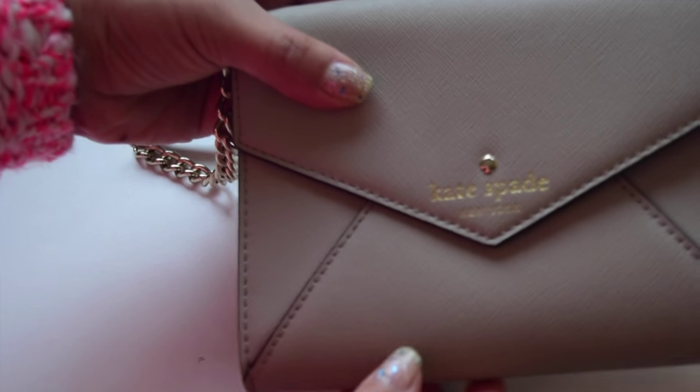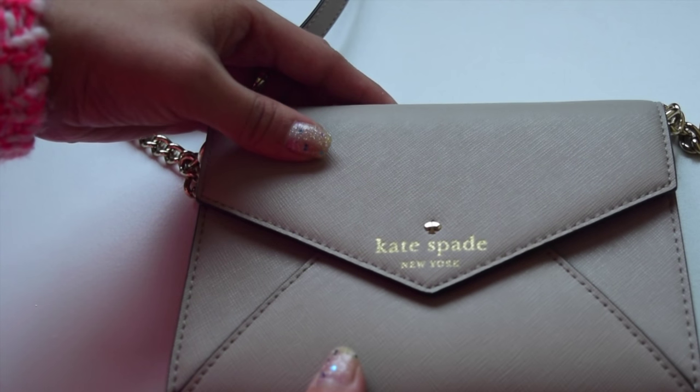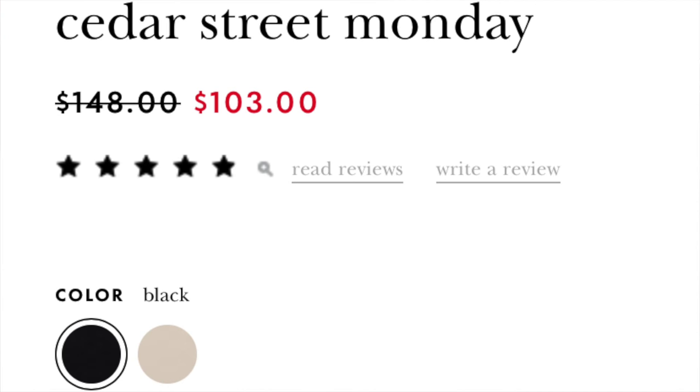This crossbody bag is Cedar Street Monday — that's the model name. It is in clock tower shade and they still have a black color of this in their online store. They are currently on sale for 103 Canadian dollars from 140.